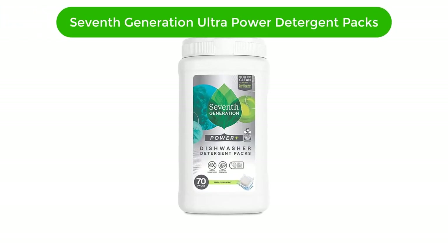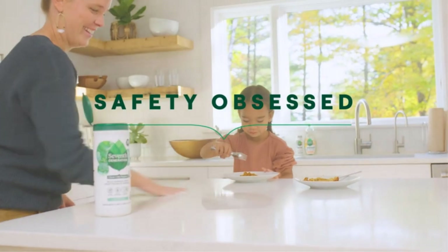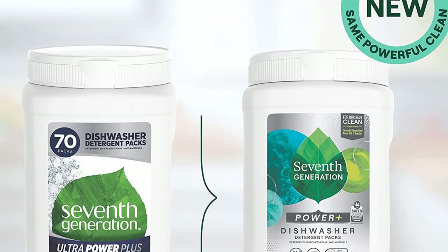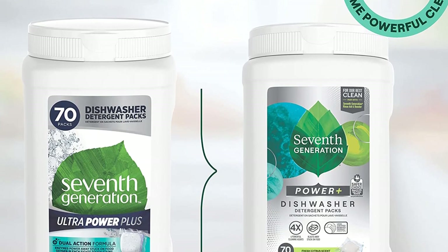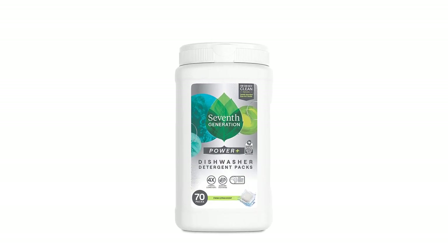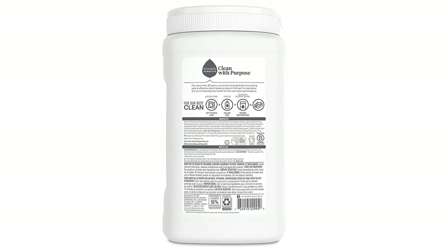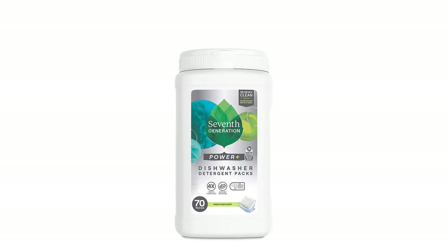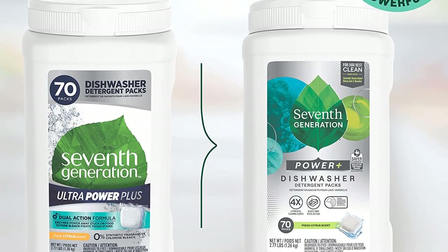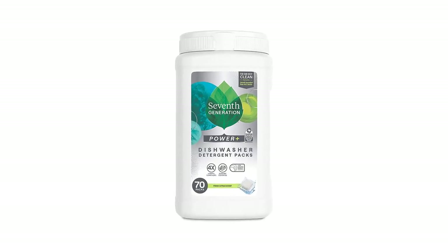Number 5. Our fifth best pick is 7th Generation Ultra Power Plus Dishwasher Detergent Packs. This ultra-concentrated formula packs a powerful punch and quickly dissolves, even in cold water. It's tough on grease and other stubborn residue, leaving dishes sparkling clean and streak-free. Plus, it's made with plant-based ingredients and is free from phosphates and chlorine bleach for a safe, sustainable clean. The fresh citrus scent provides a pleasant, natural aroma. These convenient packs are perfect for busy households and the packaging is recyclable.